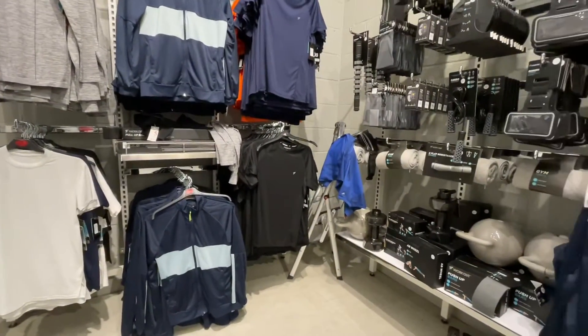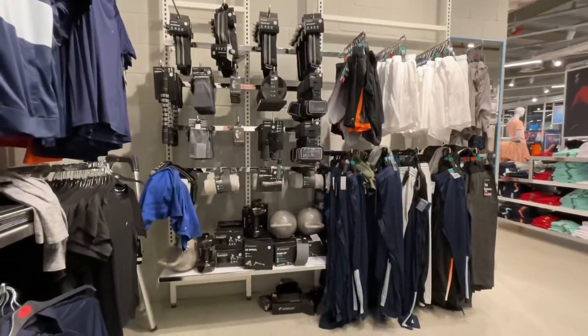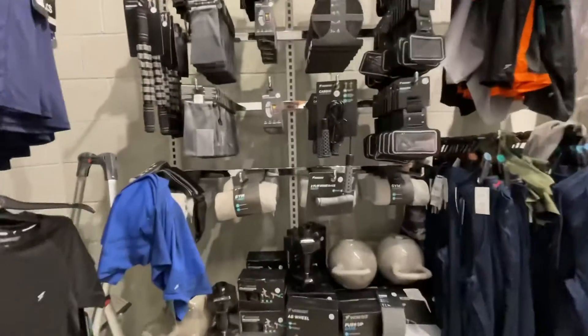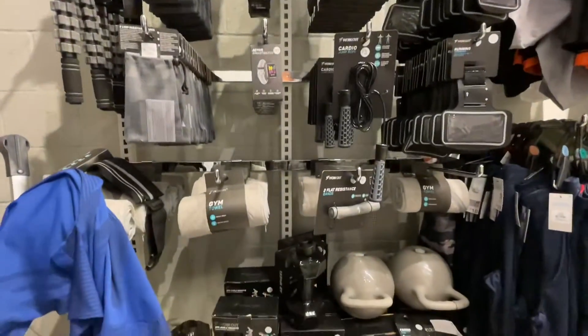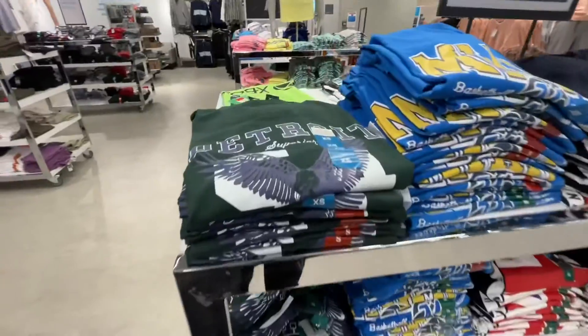Over here they've got a whole new workout accessories section - you can get a bum bag, weights, and different bits like that. There's even a yoga mat, which is fairly new - I've not seen that kind of stuff in Primark before.